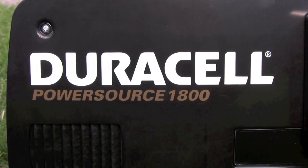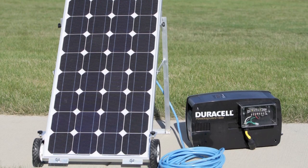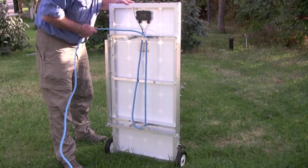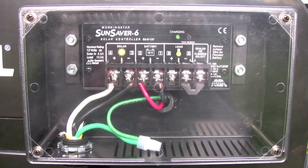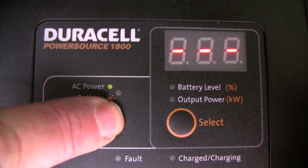With your PowerSource 1800, it's not only what you get, but what you don't get. There's no noise, no deadly fumes, no need for gasoline, no need to wait. The PowerSource 1800 is a completely portable and gas-free, ultra-high-efficiency solar power generator that produces 1800 watts of household electricity on demand.